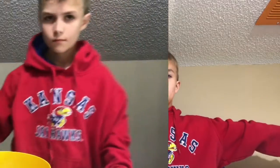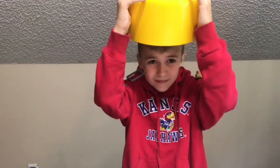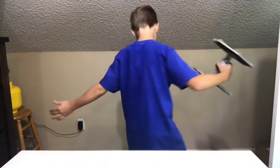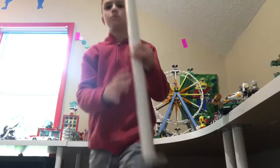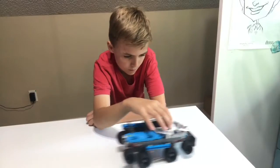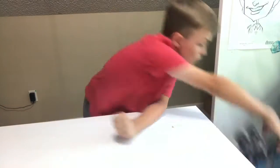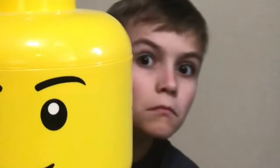Welcome to LEGO Man Games! Hey guys, it's Dilsson and Brad from the other video. Today we're going to be building a LEGO set that is not, in fact, the pet shop.